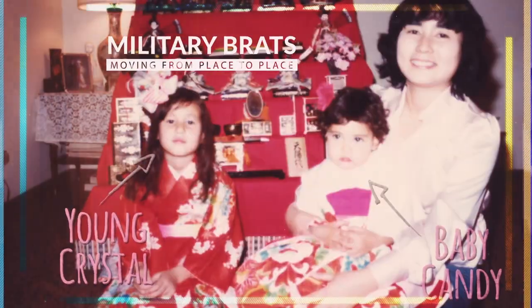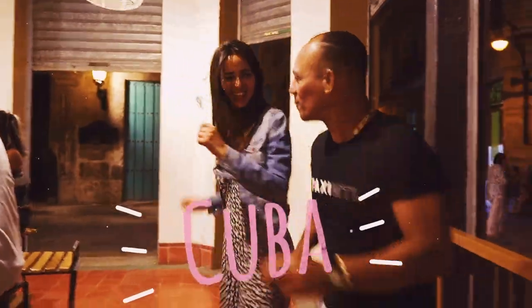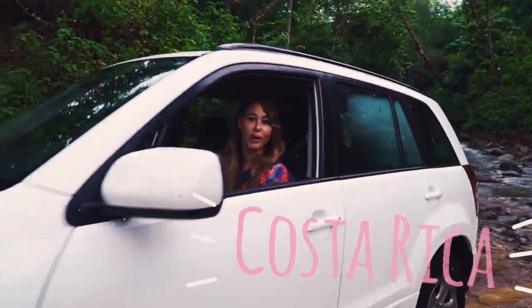We grew up as military brats, so we're used to moving from place to place. That's why we love traveling so much. I'm Kanui! We post videos weekly and would love for you to subscribe to our channel. Follow us along on all of our adventures!